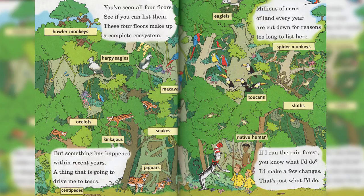You've seen all four floors — see if you can list them. These four floors make up a complete ecosystem. But something has happened within recent years, a thing that is going to drive me to tears. Millions of acres of land every year are cut down for reasons too long to list here. If I ran the rainforest, you know what I'd do? I'd make a few changes. That's just what I'd do.